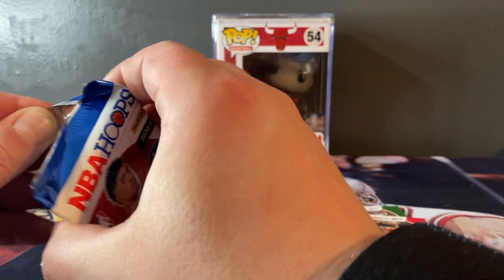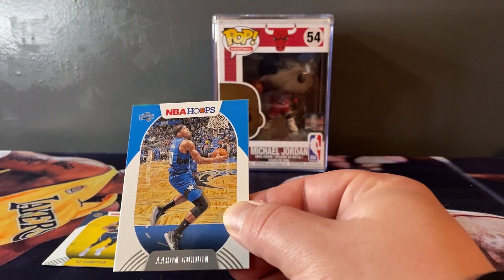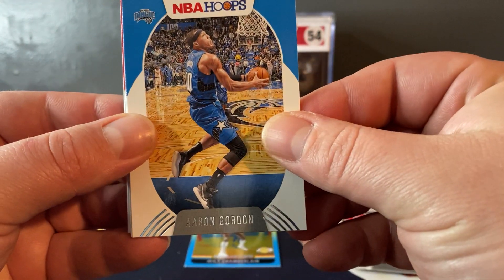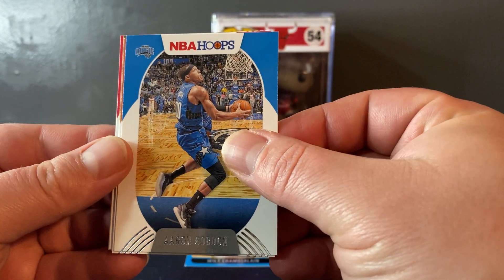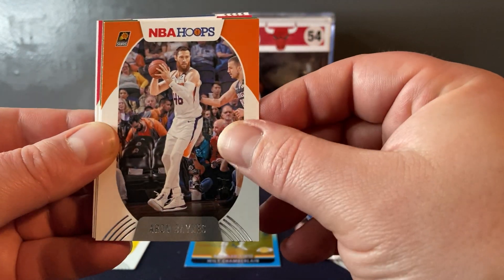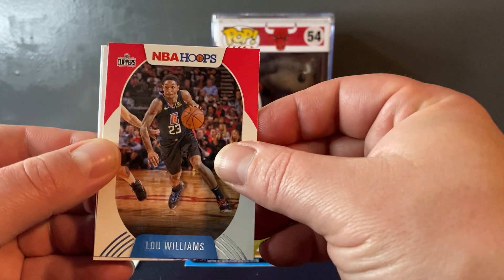One of two down. As much as I paid for these right now it is not looking good - we need some LaMelo, some Wiseman, Tyrese Halliburton. Let's see what we got - give me a Grizzly. Desmond Bain - Desmond Bain is a rookie I want! Aaron Gordon, Aaron Gaines, Kenville Walker, Lou Williams.